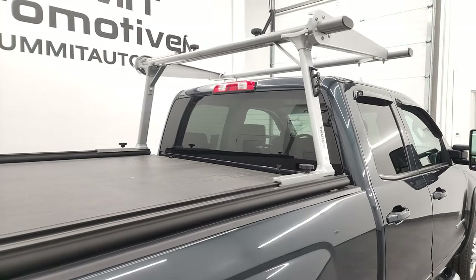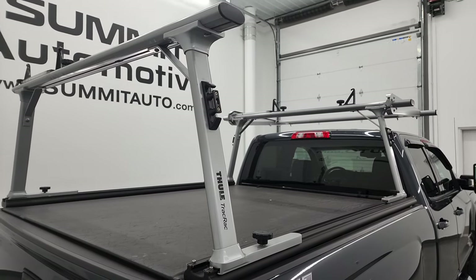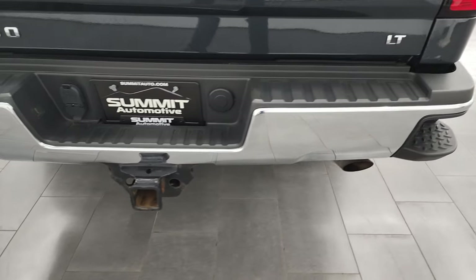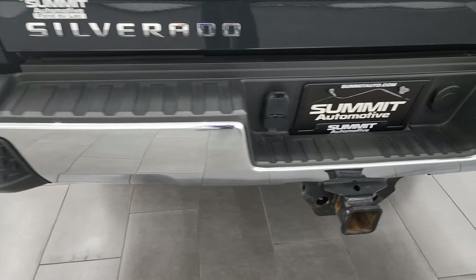This one does come with a Thule track rack — it's kind of a neat system. Z71 off-road suspension package. Rear bumper is in great shape, no dents or dings on there, and it does have the rear bumper steps.